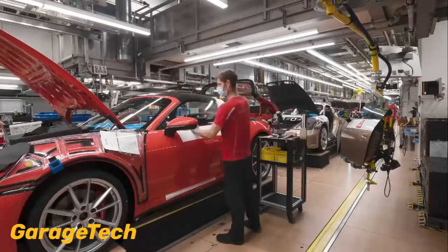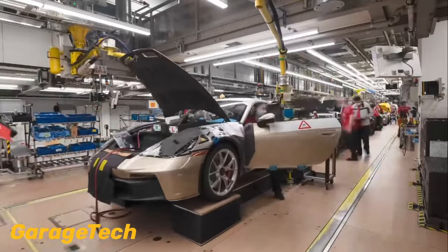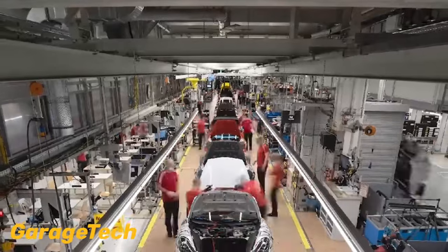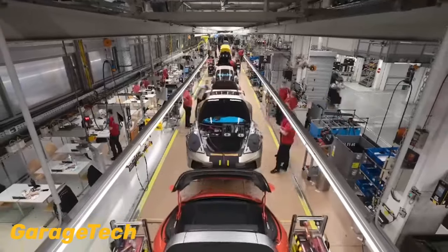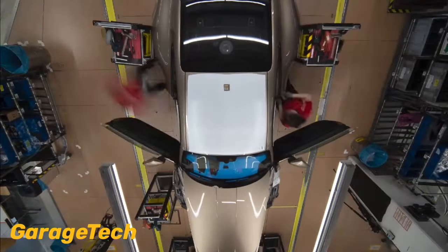Porsche owners now have a wide range of colors to choose from. However, the technical limitations of the paint shop restrict the standard exterior color offering for the 911 to no more than 17 options. The paint to sample program allows customers to select from over 100 additional pre-approved colors for the 911 and the 718.